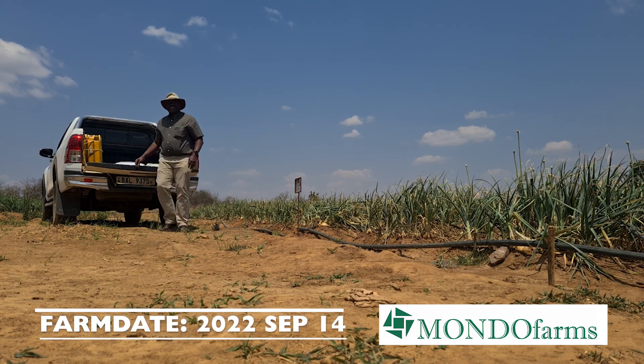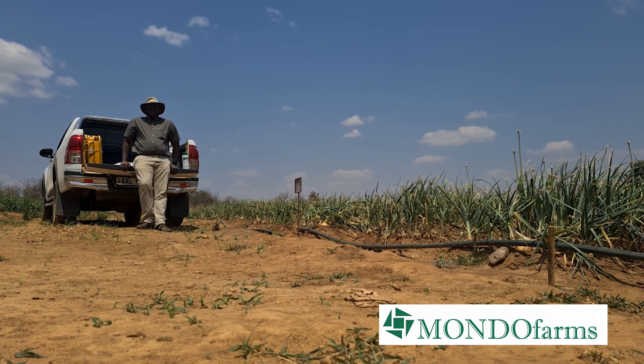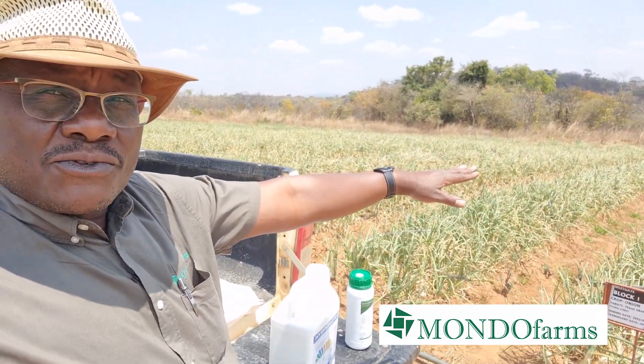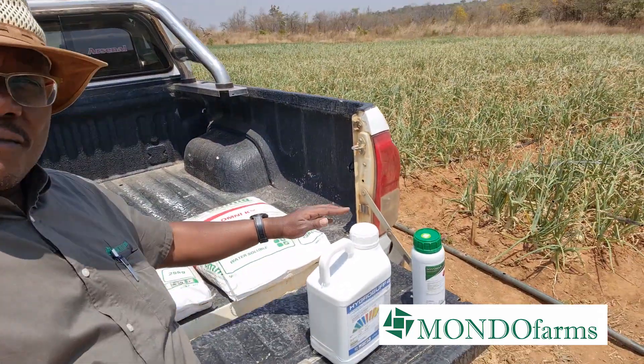Greetings from the farm. Hope you're well. So good to have you back with us here on the Mondo Farms channel. I'm at Westgate today. I've just arrived at the farm and one of the things I wanted to do while I was here, looking at our onions which are about to harvest, was to take you through some of the supplies that we use here on the farm — what they are and what we use them for. Stay with us.